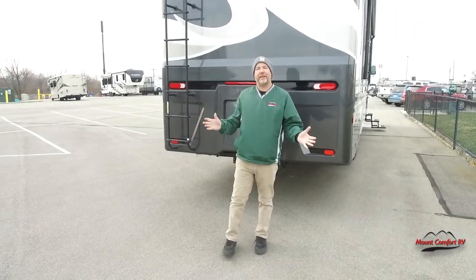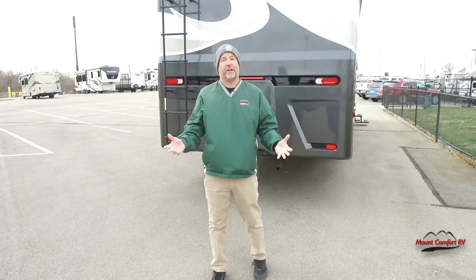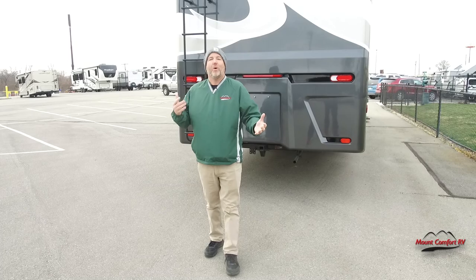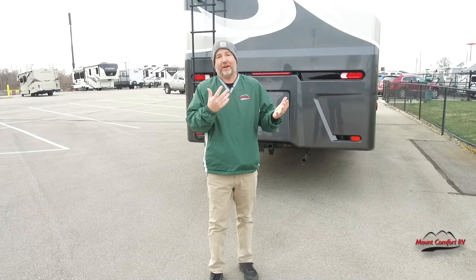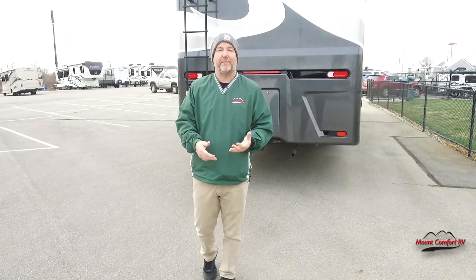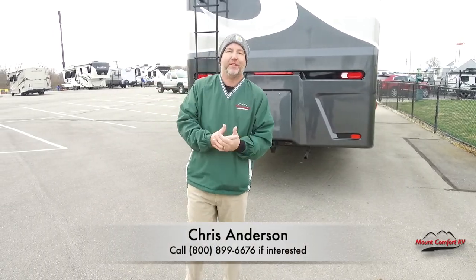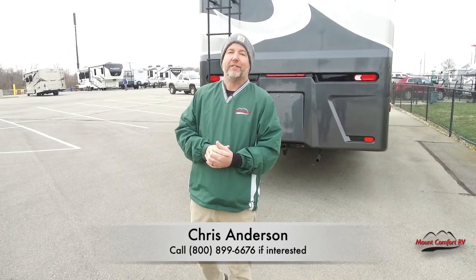All right guys, that's everything. Thanks for watching. Remember, we do these videos and we don't put a bunch of commercials in them — you don't get interrupted. We do these to help us sell products and to educate our viewers. If you've liked it and do appreciate that, please hit the like button. If you have any interest in this coach at all, don't forget the number one thing — ask for me. This is why we do these videos. Again, thank you for watching. I'm Chris Anderson with Mount Comfort RV. See you next time.